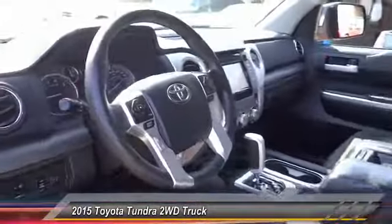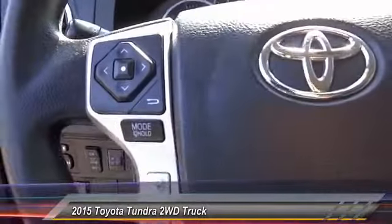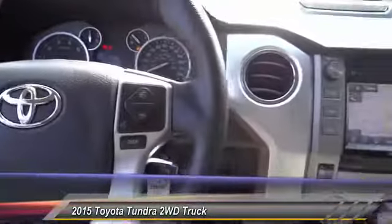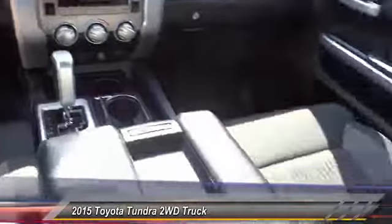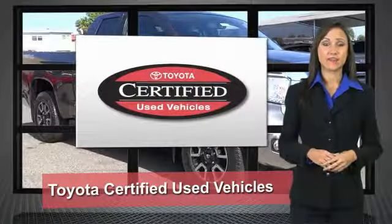The Tundra is the perfect mix of power and efficiency, and is priced below $35,000. This vehicle has less than 45,000 miles. Here are some of this vehicle's great options: traction control, air conditioning, dual airbag, and power steering.